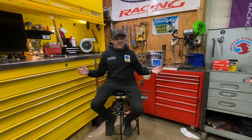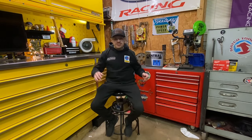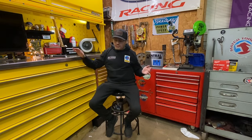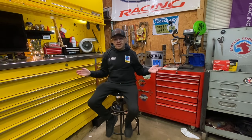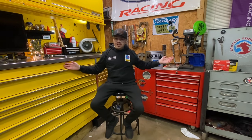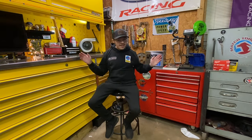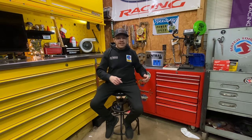Well guys, that's basically it for this toolbox tour video. Let us know what you thought, what you think about our toolboxes, and what you would do differently with the organization. Shout out to God because without Him we'd have none of this. Remember: dream big, it doesn't cost any more to dream big than it does to dream small. Comment down below, share, like, subscribe, and thanks for watching — peace!